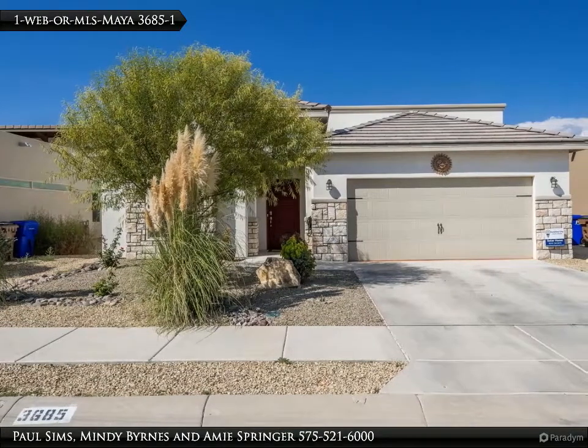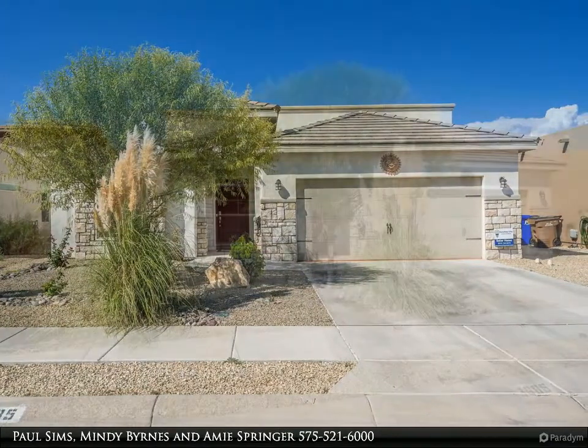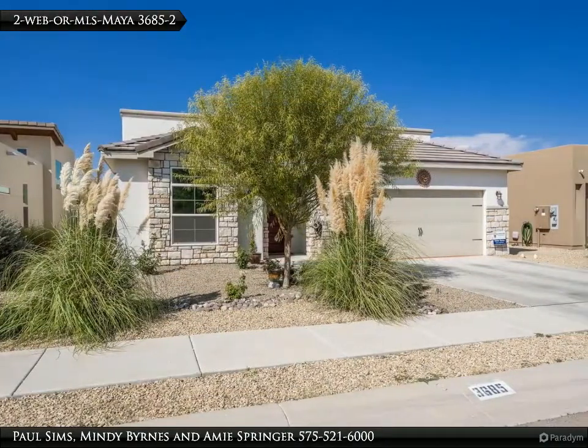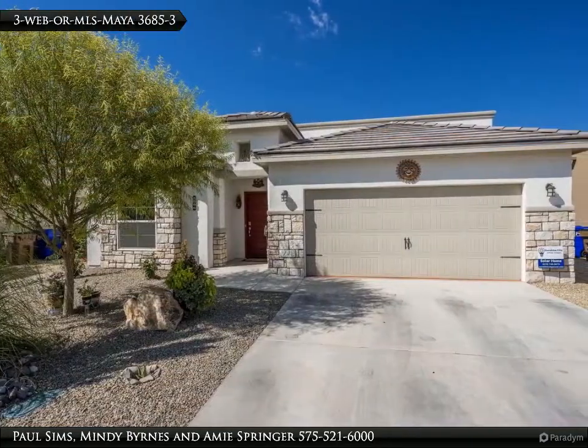Lots of beautiful upgrades and accents throughout this former model home. Tons of kitchen counter space make for endless possibilities, complete with a smart home automation system. The stunning backyard space includes a custom stone fire pit and beautiful pergola, making all of your entertaining needs a breeze.